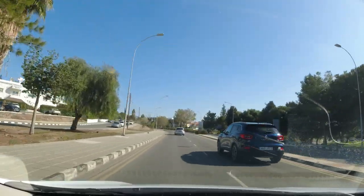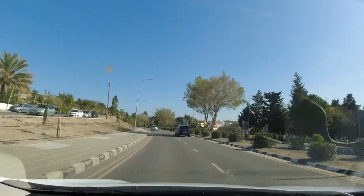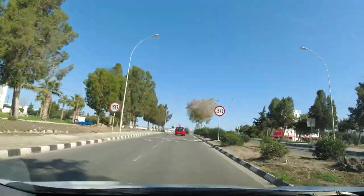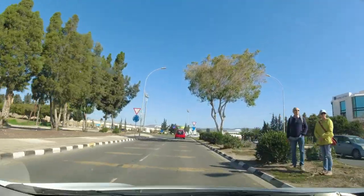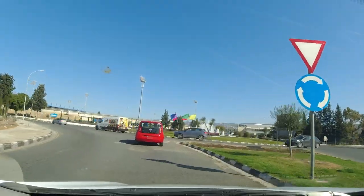Our base is in Paphos in the southwest of the island and we're heading towards the Troodos Mountains, some 65 miles or 110 kilometers away, before looping around and heading back on an alternate route for a journey of around 110 miles or 177 kilometers.